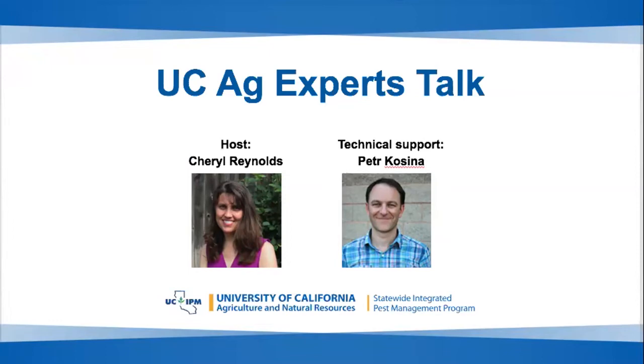Good afternoon, everybody. Welcome. I'm Cheryl Reynolds, with the UC Statewide IPM Program. Welcome to the UC Ag Expert Talk on 'What's in Your Orchard? Protecting California from Invasive Species.' Peter Kassina is also on the line, and he'll be running our polls and doing any troubleshooting.